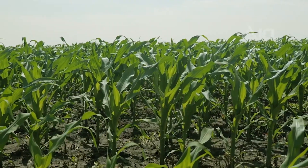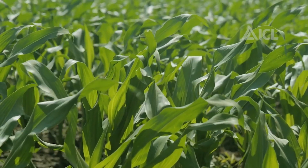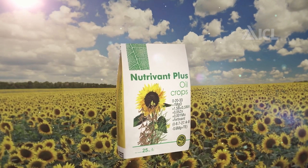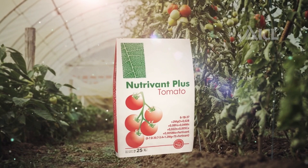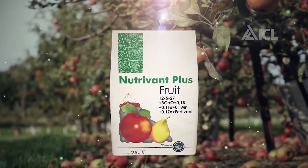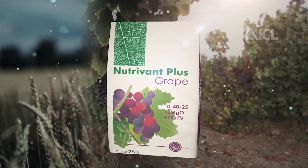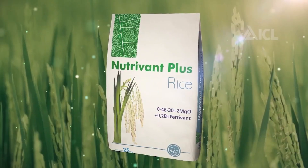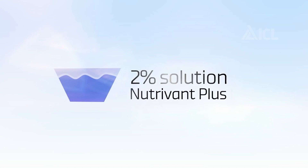Nutrivant Plus is part of the ICL Nutrivant water-soluble foliar fertilizer range, which for 20 years has captured hearts and minds all over the world and taken leading positions in the markets. A wide variety of formulations, specially adapted to each possible crop demand in every climatic zone, means that every farmer will find the appropriate Nutrivant. Nutrivant Plus' efficiency is also reflected in the positive user experience of each formulation, used by small farmers and big agro holdings worldwide.